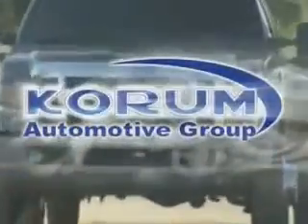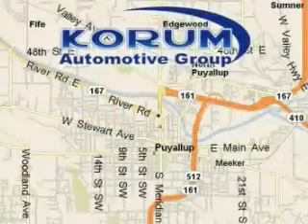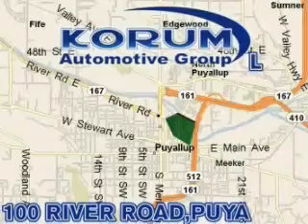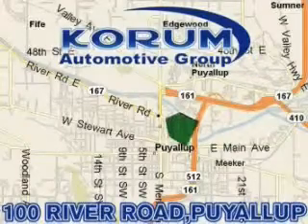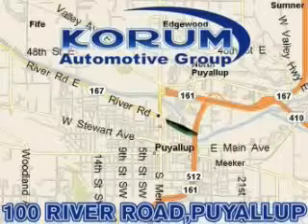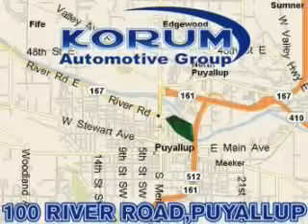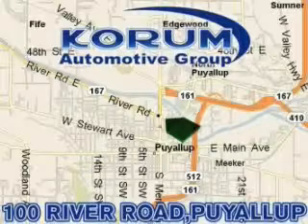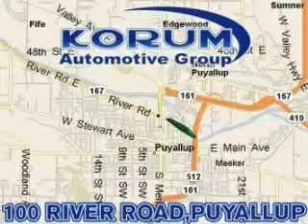Coram Automotive Group is located at the corner of River Road and Meridian in Puyallup. Coram has been serving our customers since 1956, providing excellence in sales and service of new Fords, Mitsubishi, and Hyundai products along with a huge selection of pre-owned vehicles. Come visit the Coram Corner, or email our internet staff at iteam@coram.com.